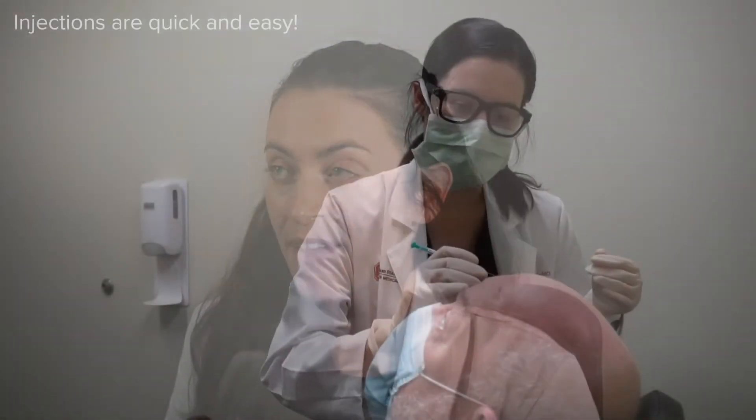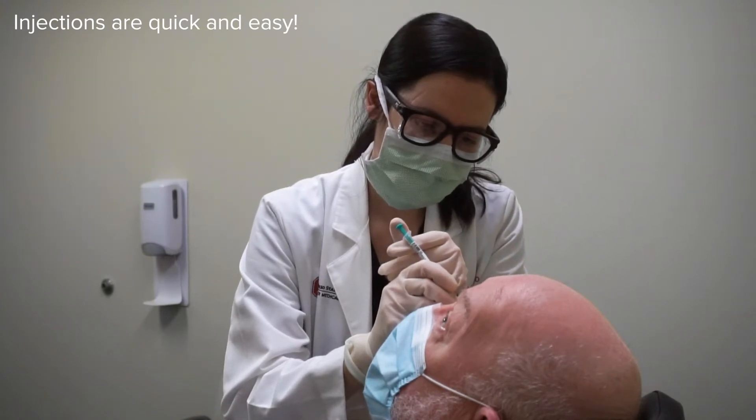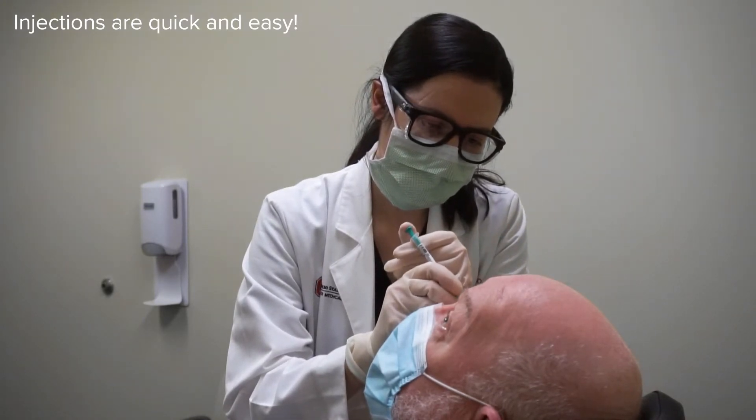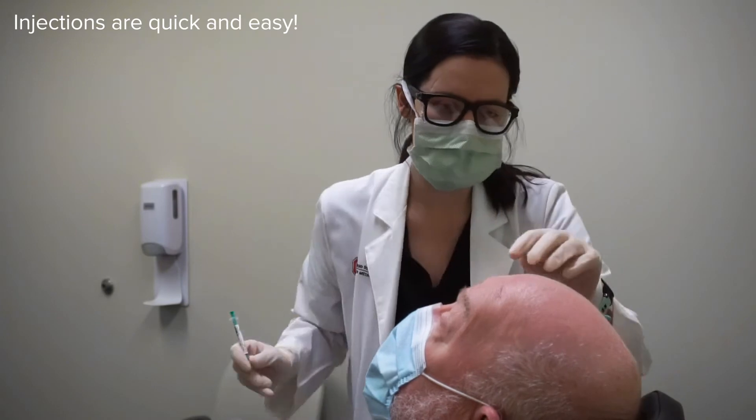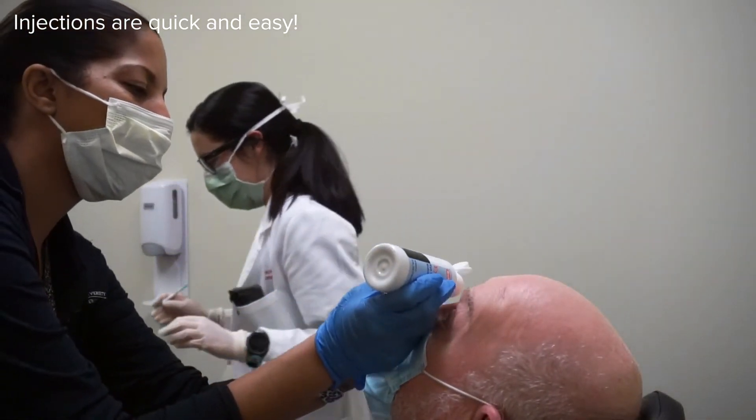After the eye is thoroughly and completely numb, the anti-VEGF medication is injected directly into the eye. This usually has to be repeated for a series of injections because the medication doesn't stay in the eye forever, but rather gets washed out.